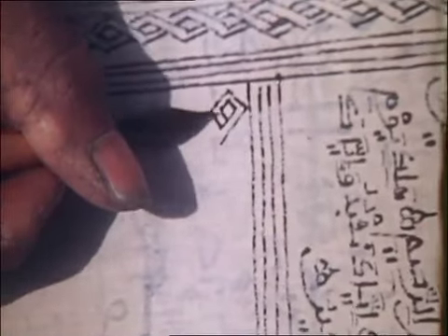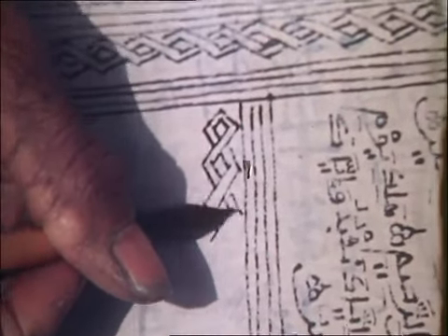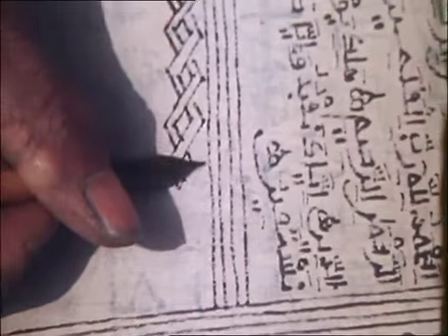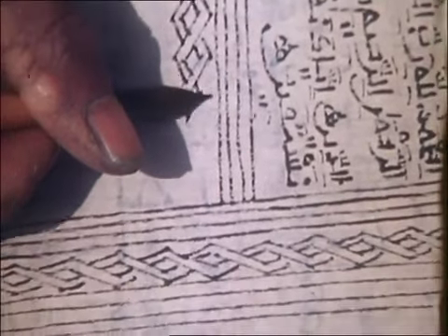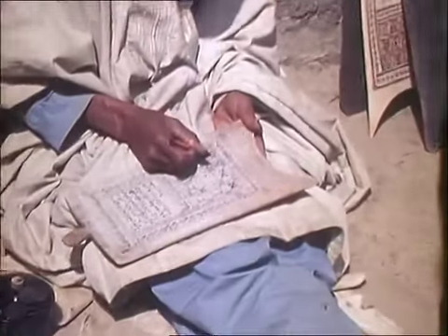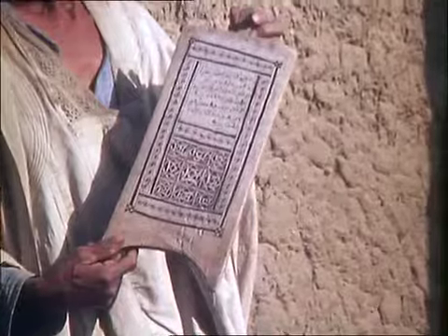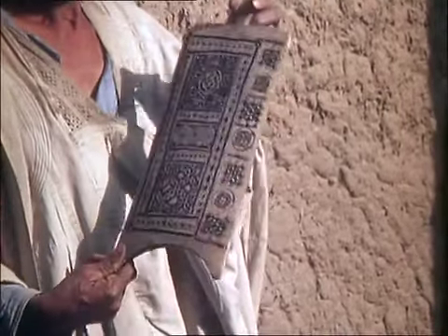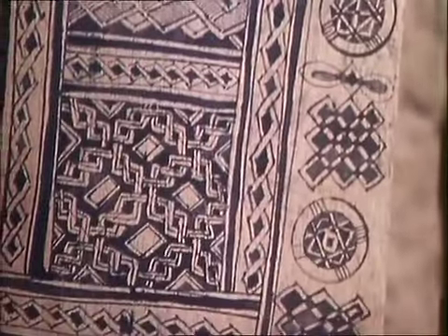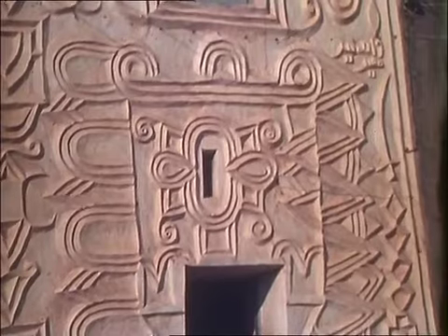Malam Sa'adu is drawing a special pattern to decorate the writing board of one of his pupils who has just completed a set task of learning. Calligraphy and pattern making are an integral part of Quranic activity. By combining arabesque and interlacing motifs, each Quranic scholar makes up his own particular designs.